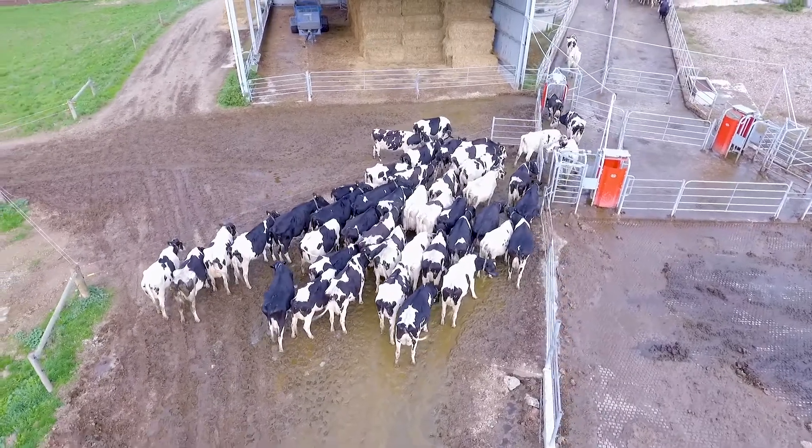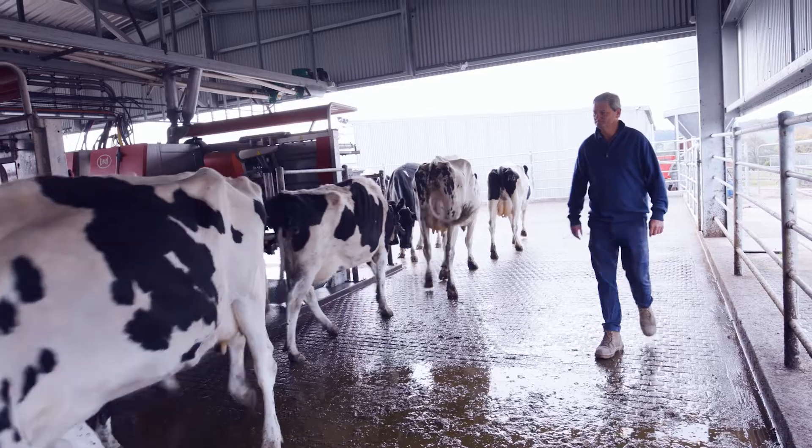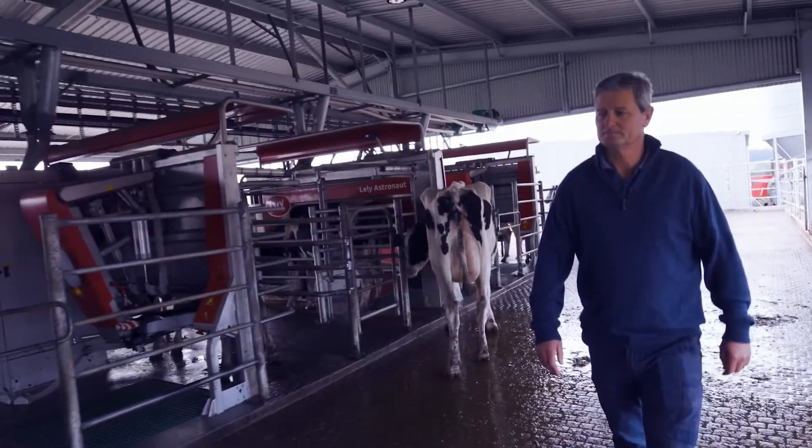The features that we like about the AMS system is the relaxed, voluntary nature of the whole milking system. You've still got to work as a farmer — you're still doing those routine jobs, whether they're fencing, sowing paddocks, or fertiliser. So those jobs are all the same.